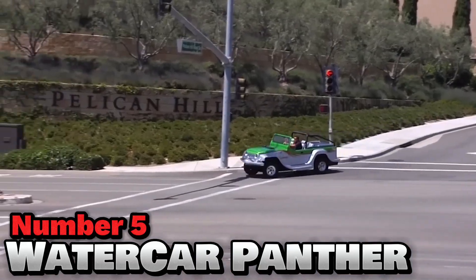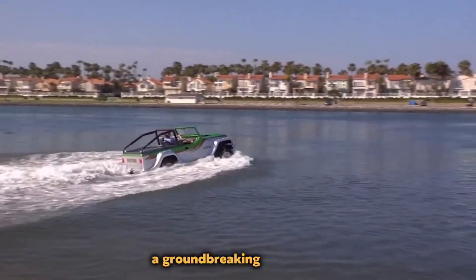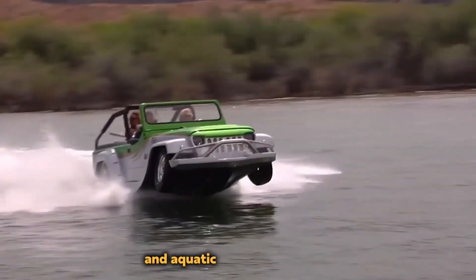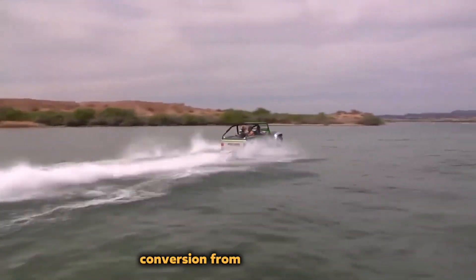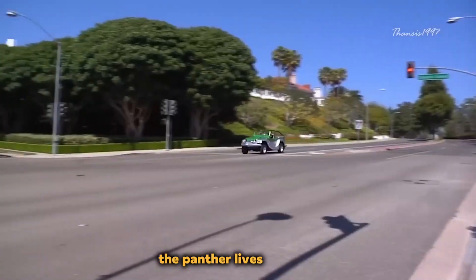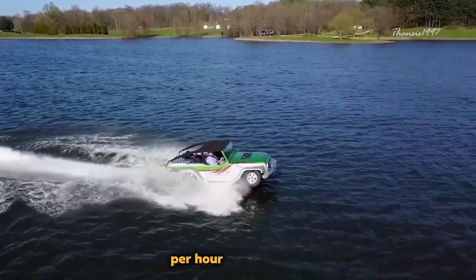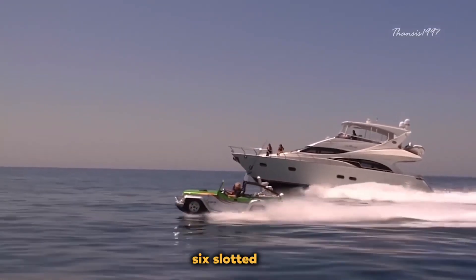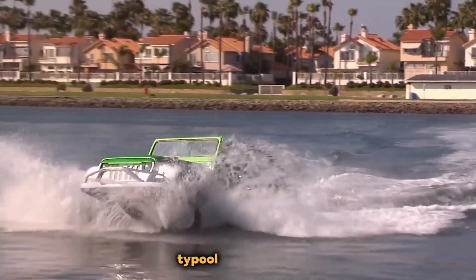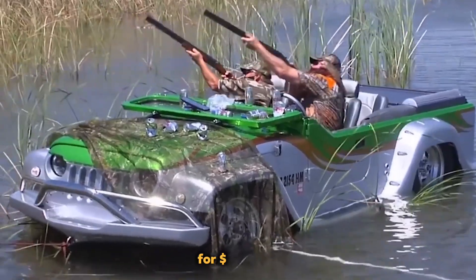Number 5: Watercar Panther. The California-based company Watercar designed the Watercar Panther, a groundbreaking merger of SUV and boat functionality. It has won praise for its seamless conversion from a land-treading SUV to a water-navigating vehicle, reaching speeds of over 80 miles per hour on land and 44 miles per hour on water. The Panther features a standout six-slotted grille, foldable windscreen, half doors, roll bar, and a fiberglass V-type hull that permits swift water travel. It can be yours for $158,000, fully loaded.